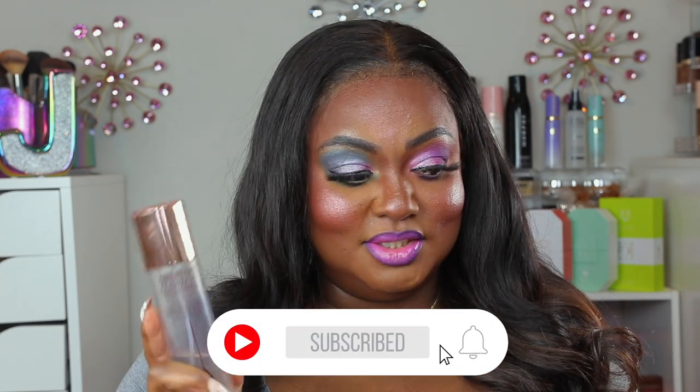This Charlotte Tilbury Airbrush Flawless Setting Spray — Party All Day, Stay All Night — I love it. It's really really good. It feels a little dry when you first apply it, but it is very long lasting and stays on all day.